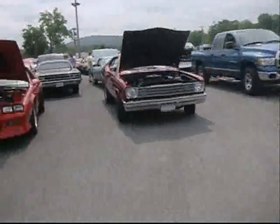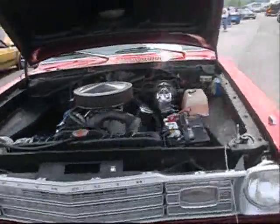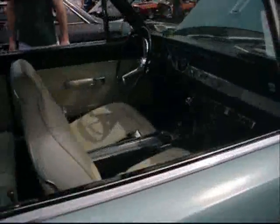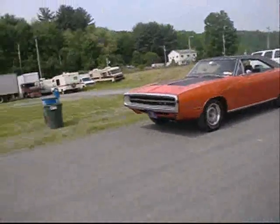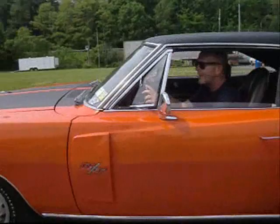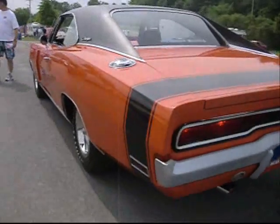Where'd that Hurst bolt go? Let's go find out what that baby's all about. Hot Rod — pearl candy red. Barracuda, not a Formula S. Air conditioning, automatic. Charger RT — deluxe Chrysler power. Charger RT with a fuel door right there.